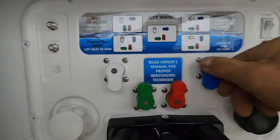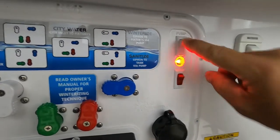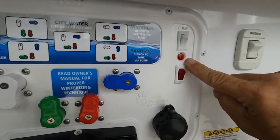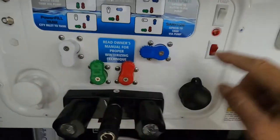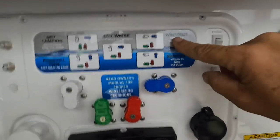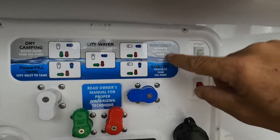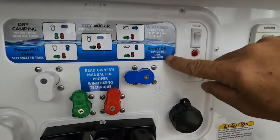For dry camping: red and blue up, blue to the left. Now you'll turn on your water pump. Don't turn on your water pump when using city water — only turn it on when you want to utilize the water you have in your potable tank.